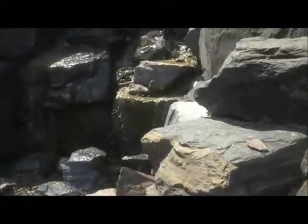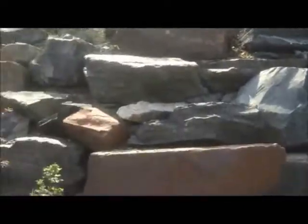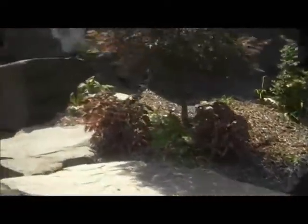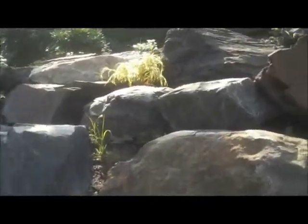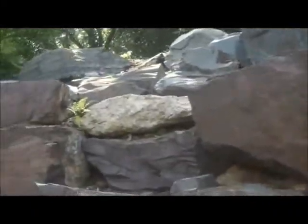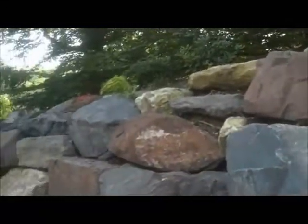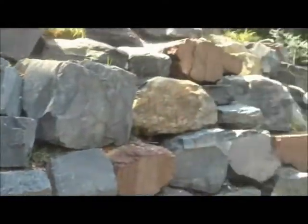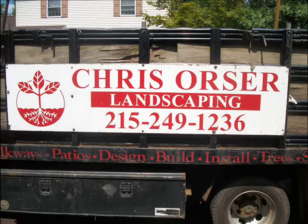And here we have the waterfall. Up top are some of the plants and trees that we installed. There we have the perennial of the month up there. Here's a little bit of the tree.